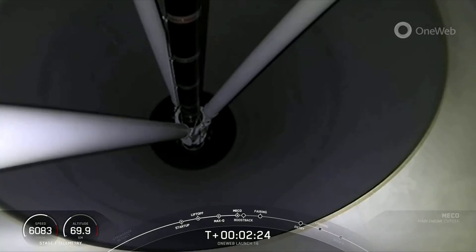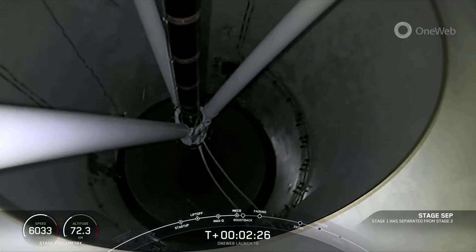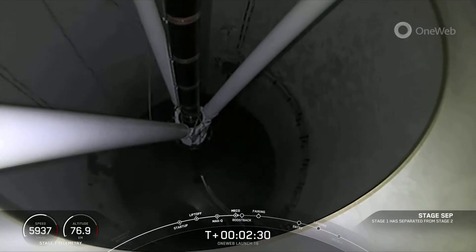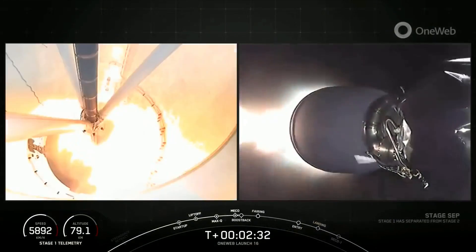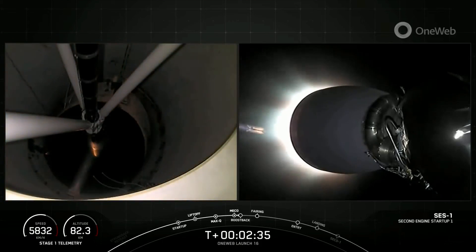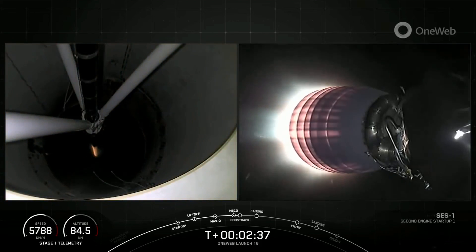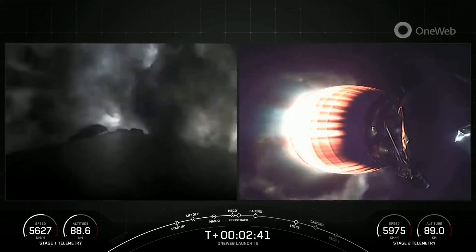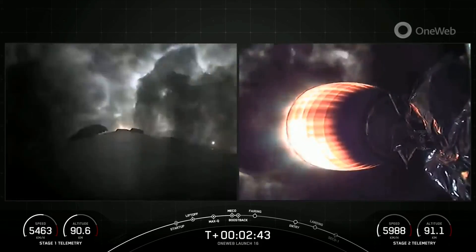And MECO, stage separation confirmed. And back ignition — stage one boost back startup. We have just seen all of those events.